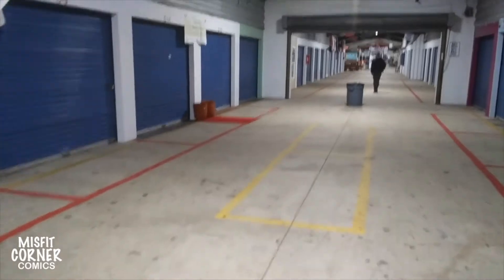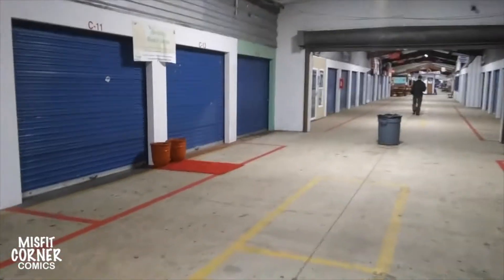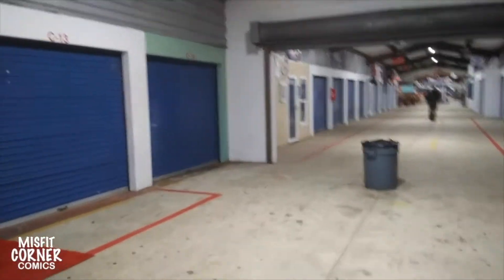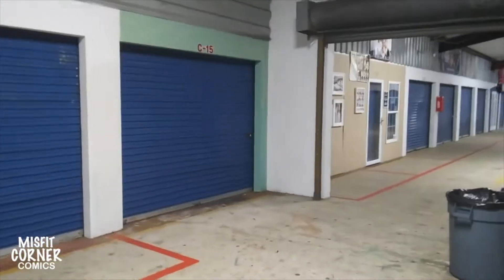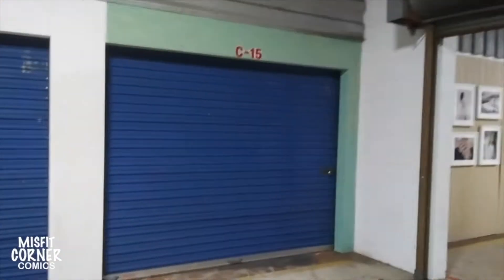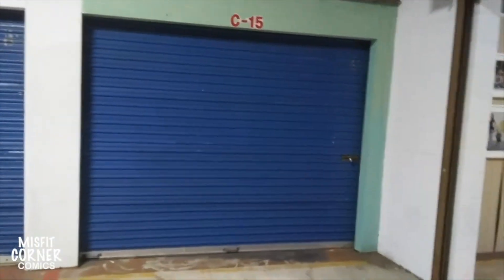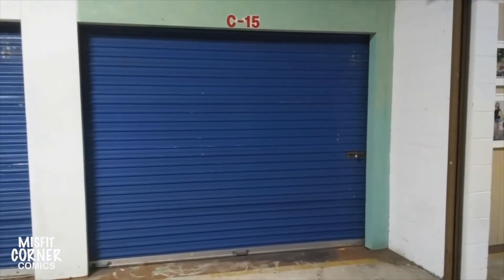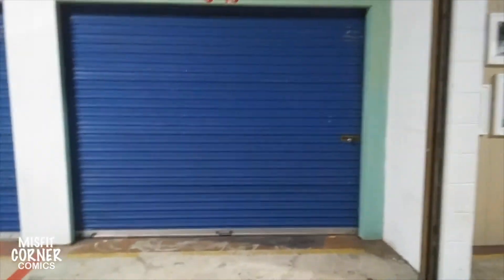Next up, in order to get more space, I went ahead and rented a single unit down a little bit down Row C, up to this very first fire door. And C-15 became the official home of Misfit Corner Comics. I started here, I think, in May, and I think I went through August or September — I have to double-check the dates. But I was in this location for those first three months.